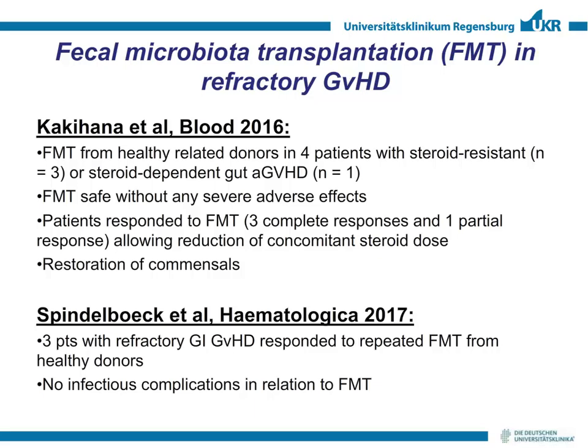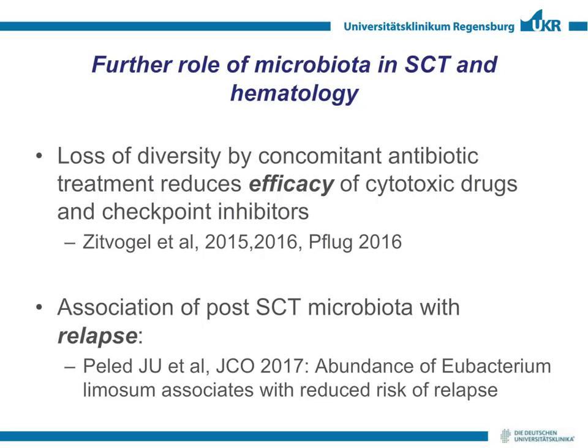That this really works was recently shown by two small publications from Japan and Graz, using fecal microbiota transplantation from healthy related stem cell donors in four patients with steroid-resistant or steroid-refractory GVHD, and from a healthy unrelated donor. In both studies, FMT was safe with no severe adverse effects and no infections. Strikingly, there were three complete responses and one partial response in steroid-refractory GVHD, with restoration of commensals.